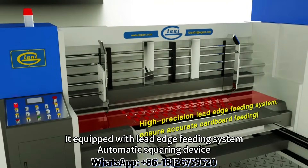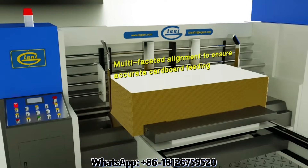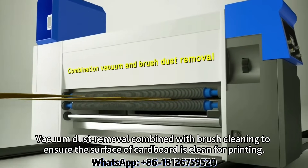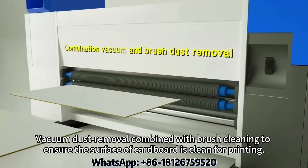Equipped with a lead-edge feeding system and automatic squaring device. Vacuum dust remover combined with brush cleaning, to ensure the surface of the carton board is clean for printing.